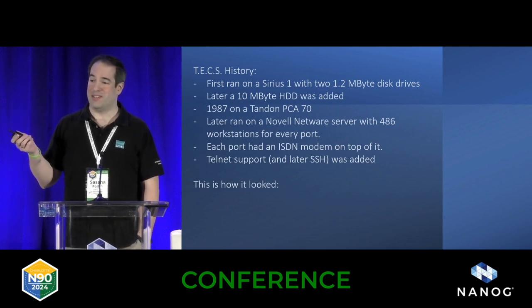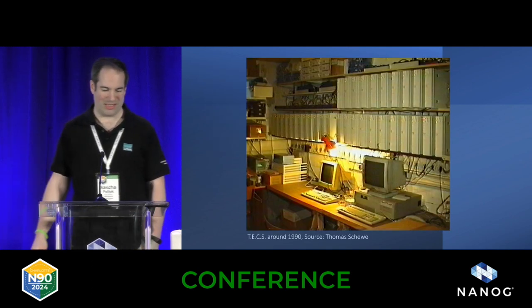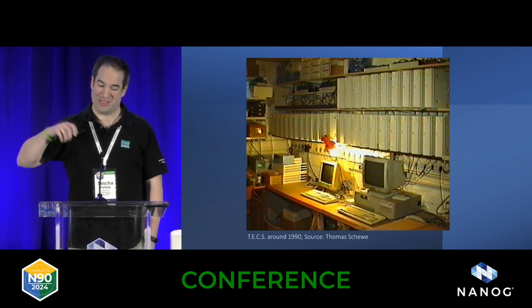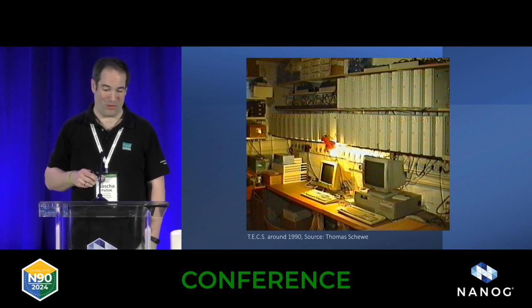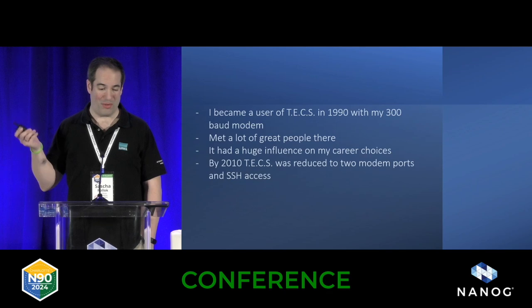Later, Thomas added support for Telnet and SSH. This is how it looked at some point, with a Novell network server below the workbench and all these computers — one per port — on top of it. It took a lot of electricity, but it was all his hobby, basically.